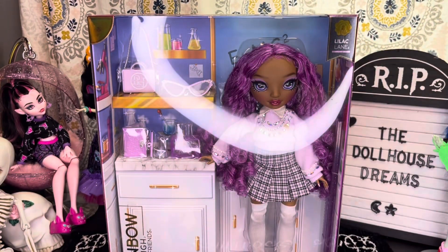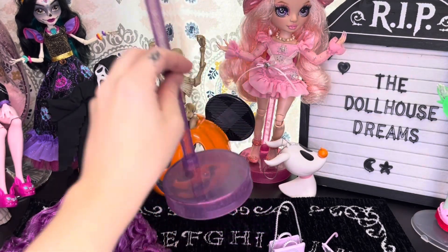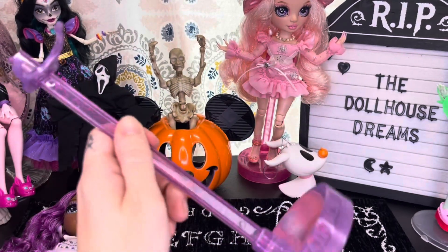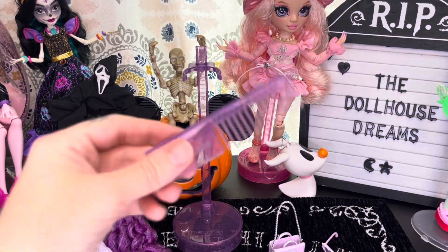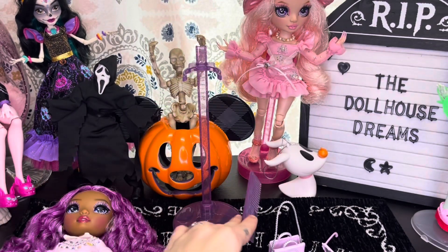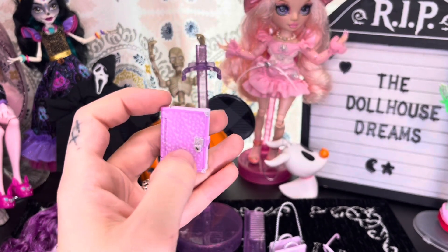Lilac is out of the box! Before we take a look at her, let's look at the accessories she comes with. Starting with her stand — it is a purple color. I love that these New Friends dolls come with stands; I just wish they had put 'New Friends' somewhere on the base. She also comes with your standard Rainbow High comb, again in a purple color.